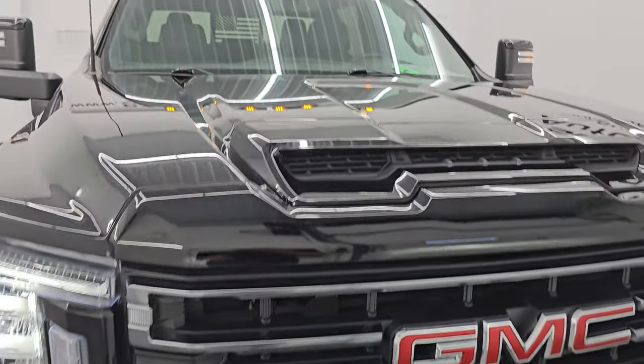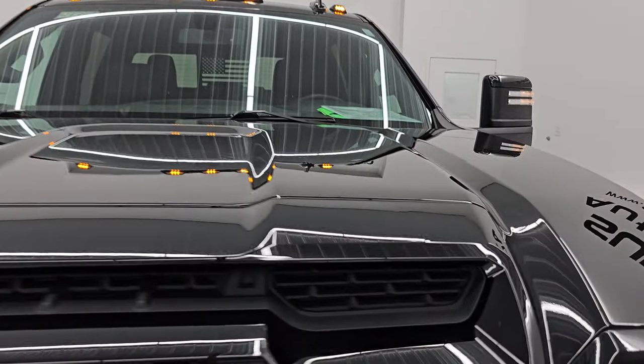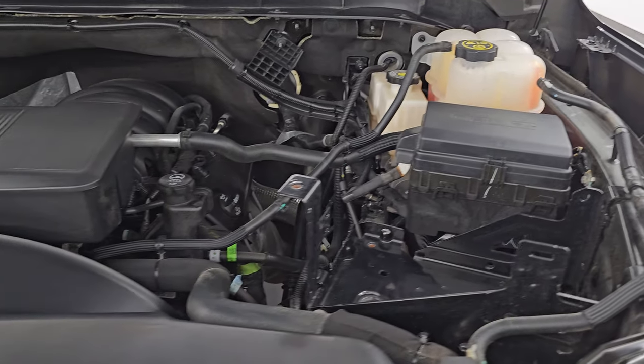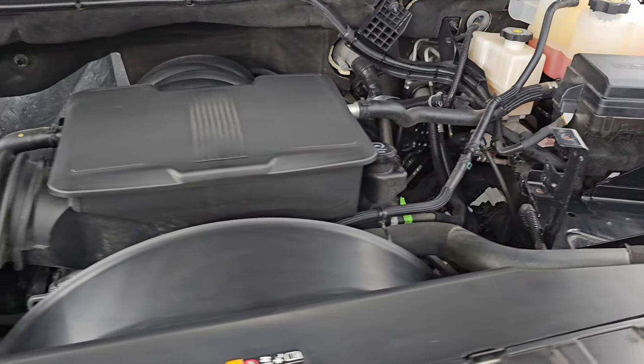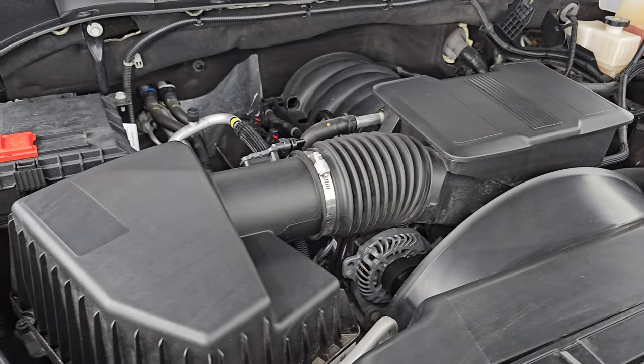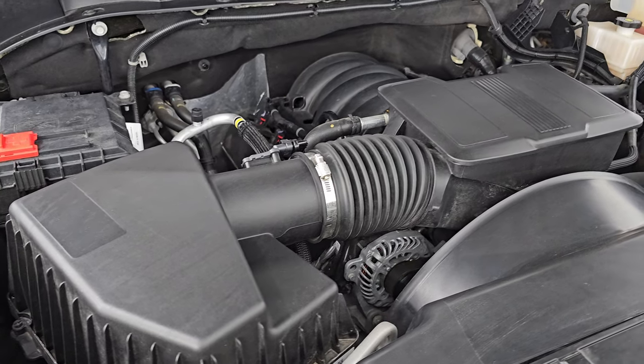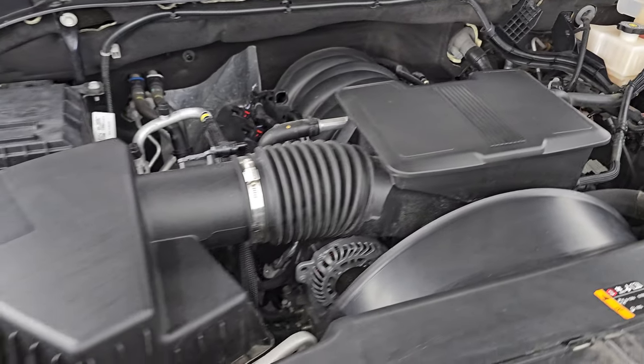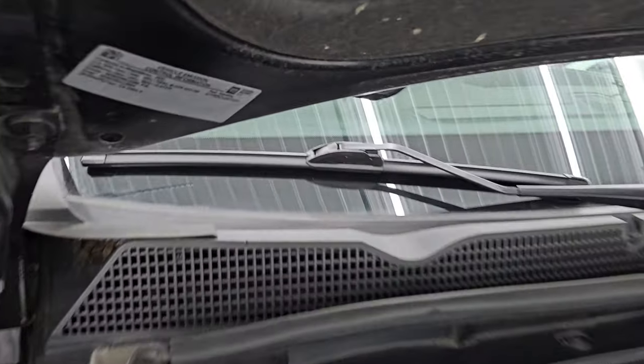All lights are working very nicely, cab lights up top as well. Under the hood we have the 6.6 liter V8 gas engine — the engine bay is very clean and runs very smooth. This truck has been fully safety inspected, has a fresh oil and filter change, and all fluids have been checked and topped off. It is 100% ready to go.